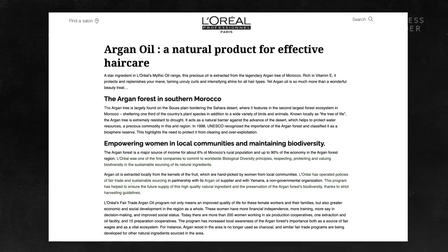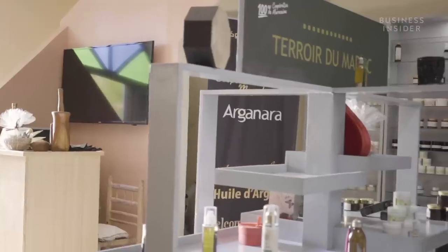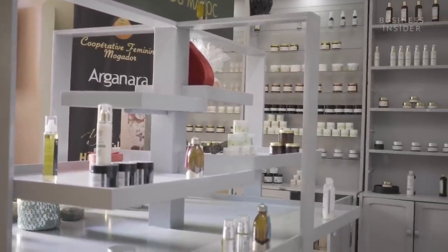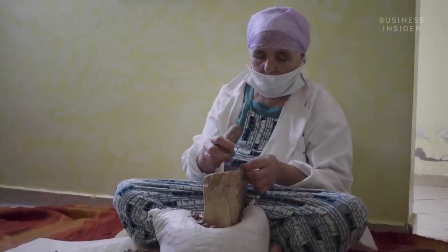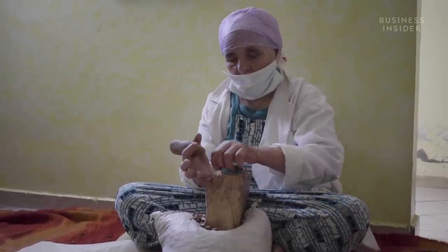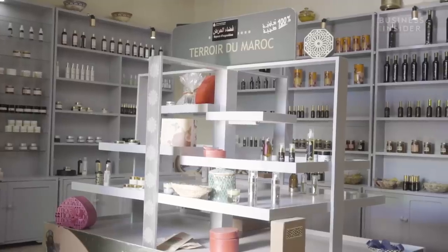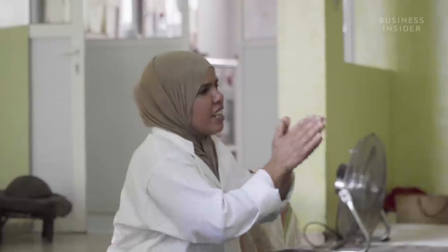However, some cosmetic giants such as L'Oréal have committed to fair trade programmes, to help ensure the stability of their argan oil and the preservation of the forest's biodiversity. With the help of the cooperatives, the traditional skills held by the Amazigh women have created a booming industry. But even though this income has granted some financial independence in a male-dominated society, the women normally make less than $220 a month, below Morocco's recommended national minimum wage. With the argan oil industry predicted to continue its growth, the prosperity of the Amazigh women remains to be seen.